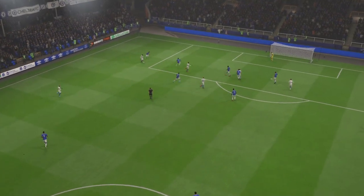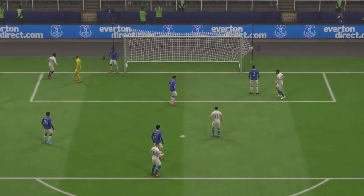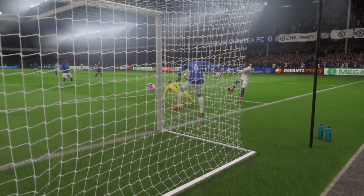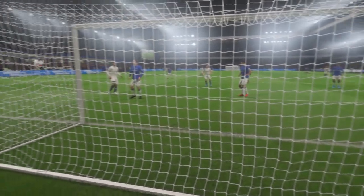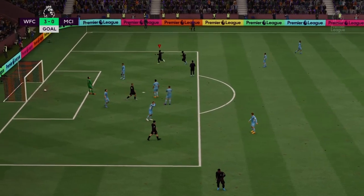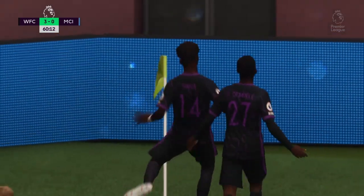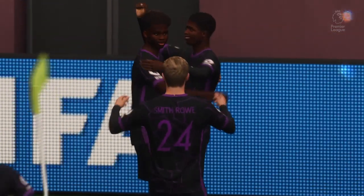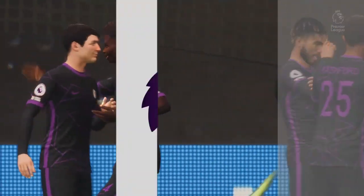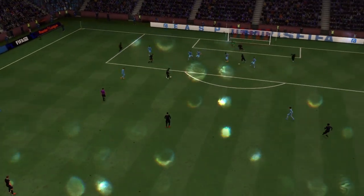Let's see that again: it's a decent save from the keeper, but it bounces back into play. Where were his defenders? The striker's there and pushes it into the net. Here's the replay, and just look at that power — that's almost unstoppable. That's a great strike.